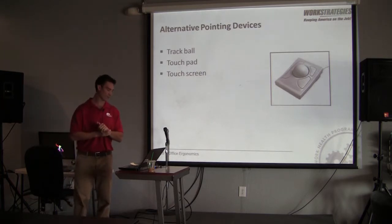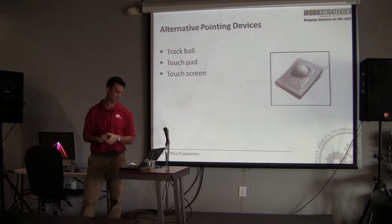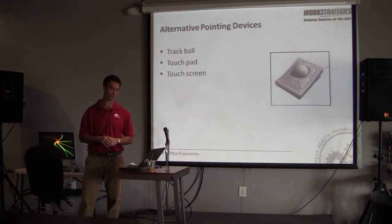There are many available pointing devices — trackballs, touchpads, touch screens. Some of these are better in that they enable you not to be in a static position for a prolonged period of time. When mousing, people often leave their hand on the mouse and compress the carpal tunnel over time.